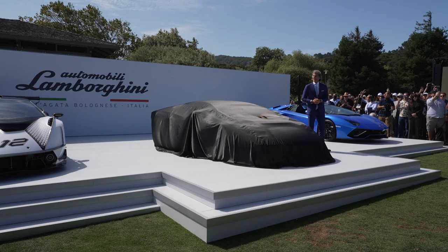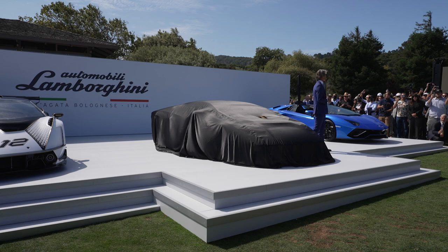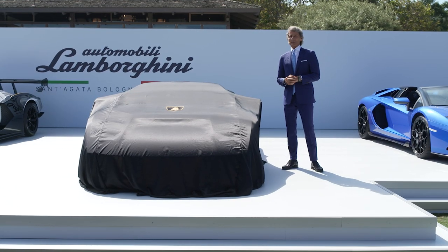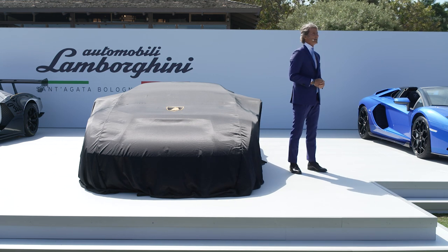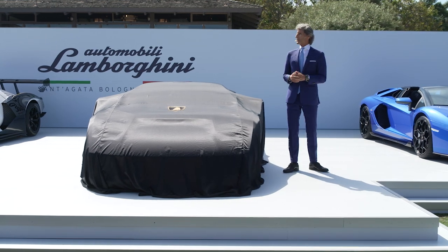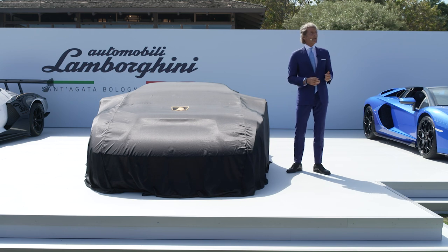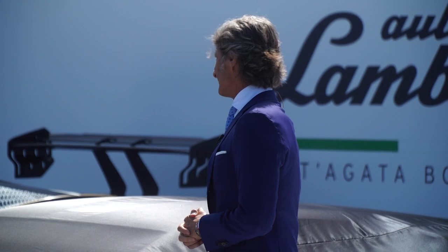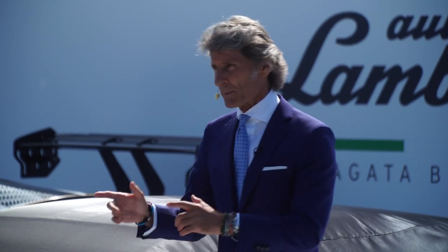My heart is very close to this company, to this brand. Because it's brave, authentic and it's really unexpected all the time. We have a proud history in Lamborghini and in fact in the year 1971, so 50 years ago, there was the launch of the Countach — a car which was a game changer, not only for Lamborghini but also for the entire automotive super sports car industry.